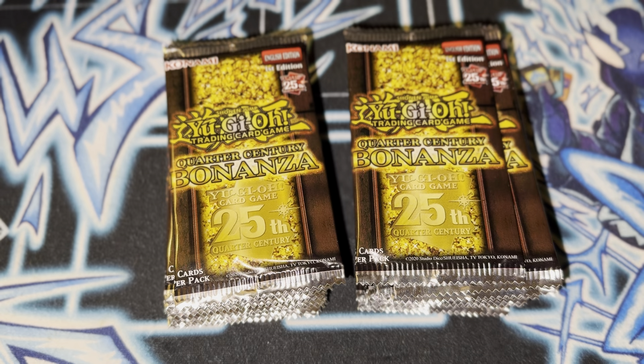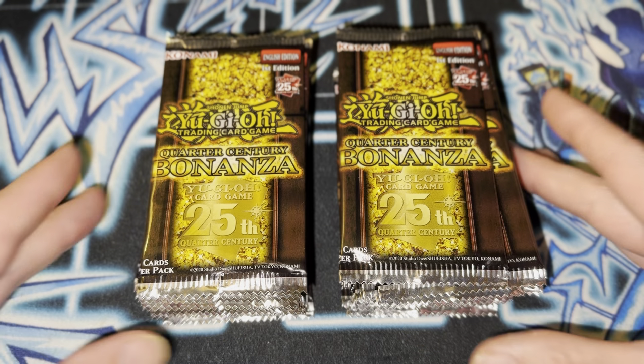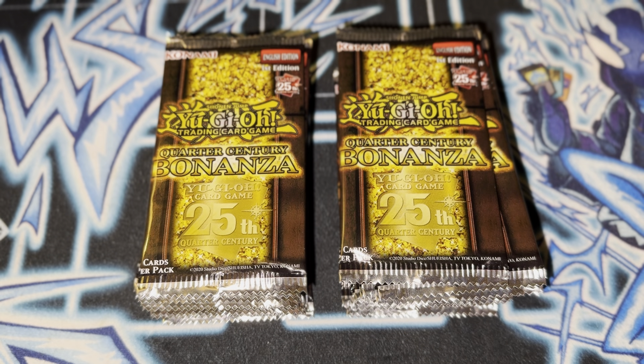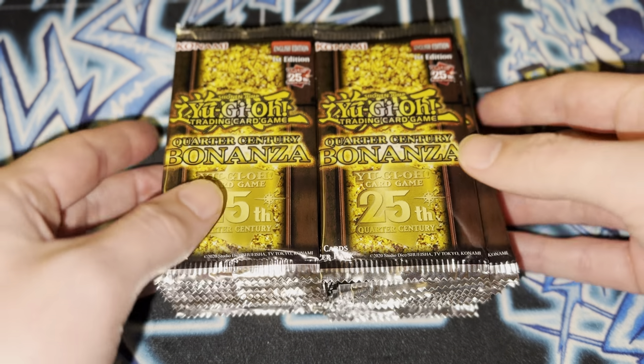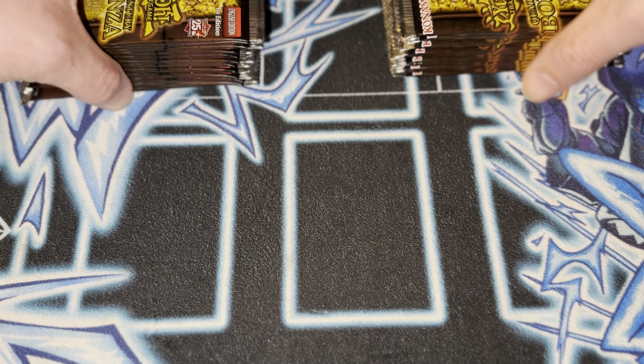So I'm pretty happy. I have opened most of the case, but I wanted to save one box just for you guys. So without further ado, I'm just going to go ahead and start ripping them.